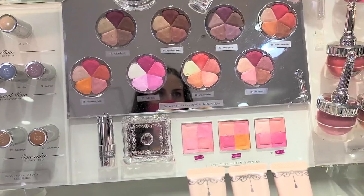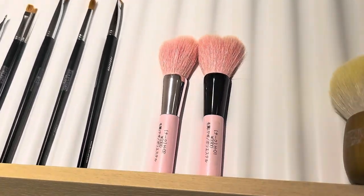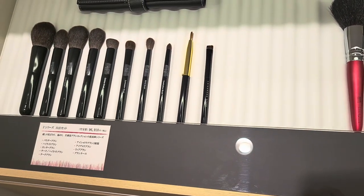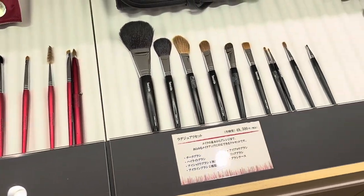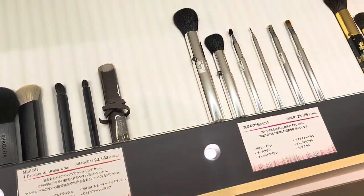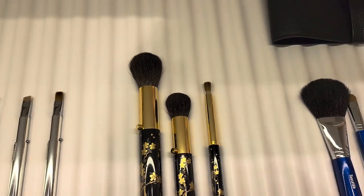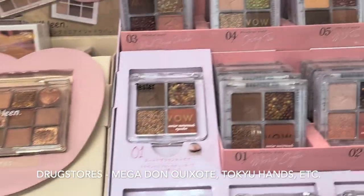Next I wanted to check out the brushes, and those are made in Hiroshima, which I wasn't able to visit, but Tokyo does have a Hiroshima shop. As you can see, they had many different brushes and brush sets. A lot of these were outside of my price range — some were over $500 for a set, I think some were 90,000 yen. But just look how gorgeous these brushes are and the detailing on the handles.